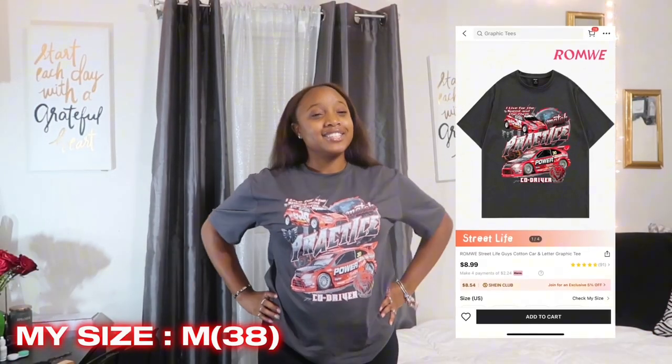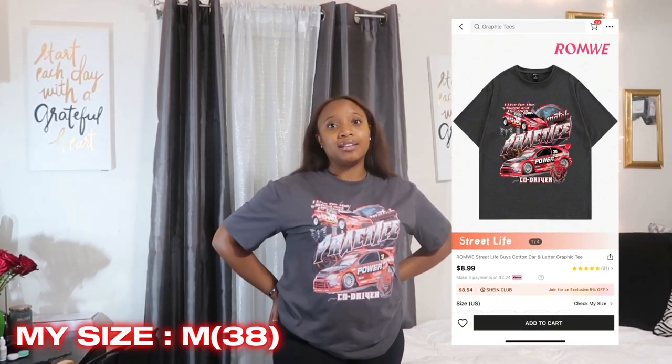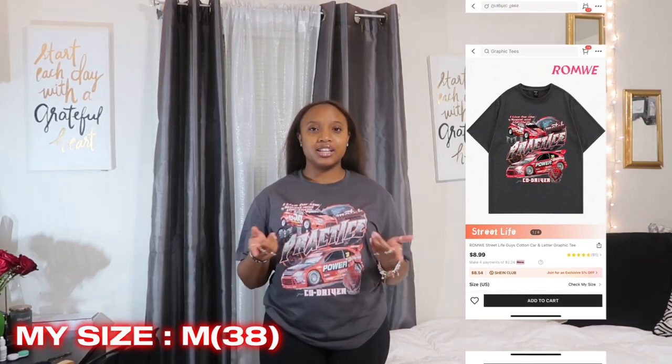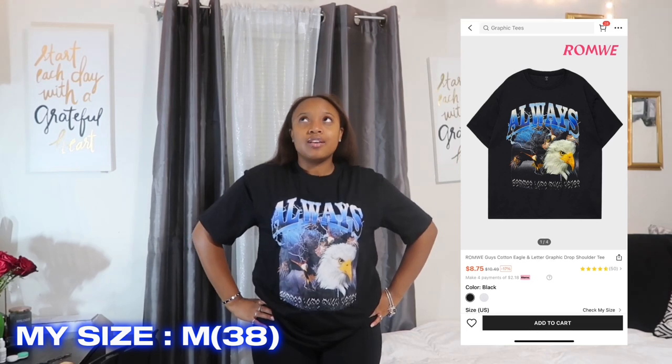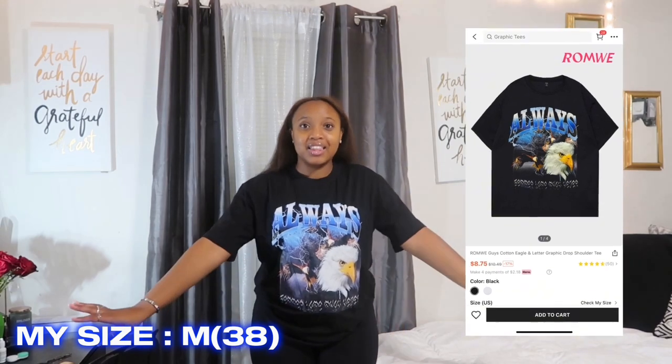The next shirt is another race car tee, which I think is super cute — I rate it a cool 8 out of 10. This is also from the men's section and I got it in a size large. The last shirt from Shein is this blue shirt that says 'Always' with an eagle graphic. Just another graphic tee — I feel like you need graphic tees. I rate it an 8 out of 10.